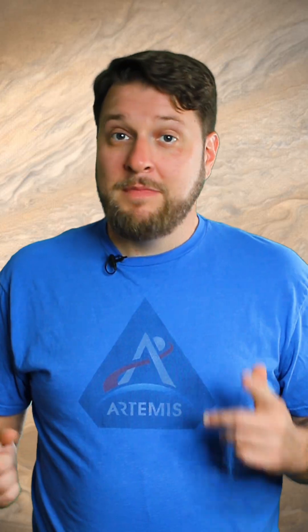Has a human-made object ever left our solar system's heliosphere? I'm Ben, and this is your One Minute Mission.